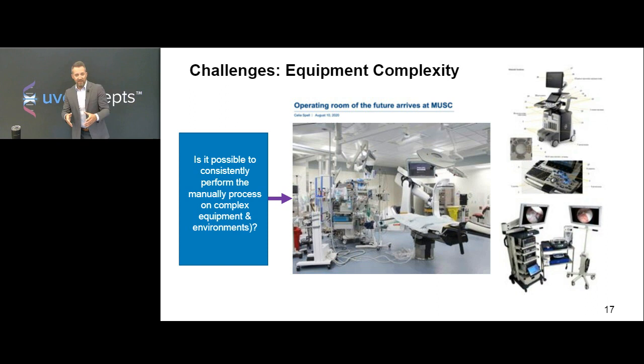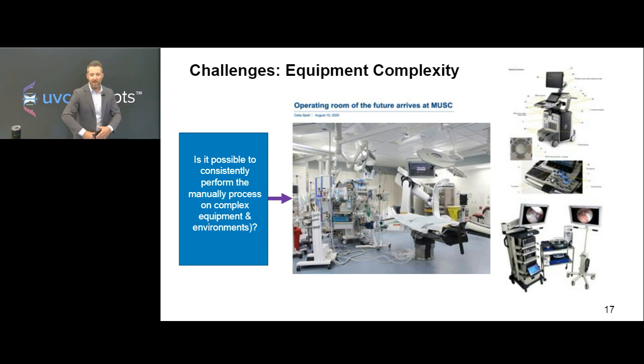Is it possible to consistently perform the manual process on complex equipment and environments? That cardiac ultrasound machine has 100 different buttons, roller balls, joysticks, keyboards — I'm not quite sure if you can consistently get a chemical dwell time with a manual application that is good enough to kill all the potential pathogens on there. This is why bringing in automated technologies starts to make more sense — not only in the whole room environment, not only in the patient room environment, but in the OR environment.